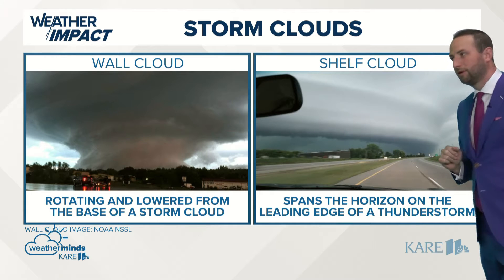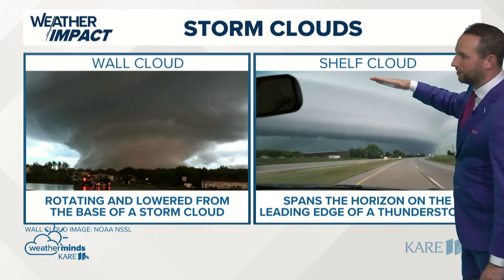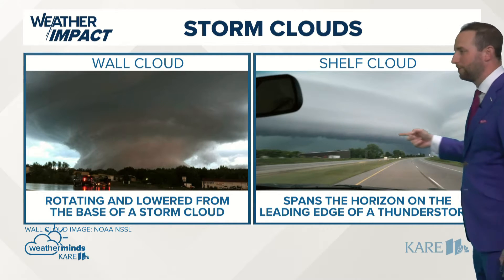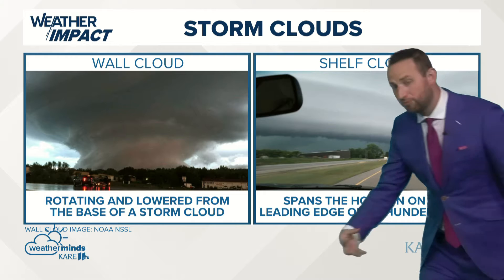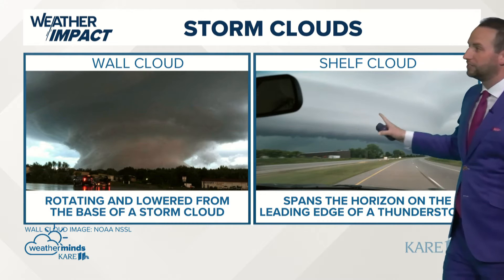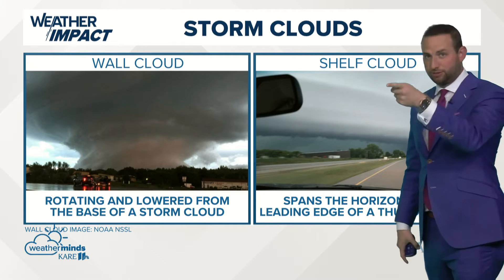The number one thing the public struggles with is the wall cloud versus shelf cloud debate. Most of the time, what does this look like? It looks like a wall, so people call it a wall cloud. But this is a shelf cloud — it literally looks like a wall coming through. It spans the horizon of the leading edge of a thunderstorm, typically a squall line. This indicates a downburst, microburst, or very strong winds on the leading edge — what comes with a gust front. This is not a tornado cloud.